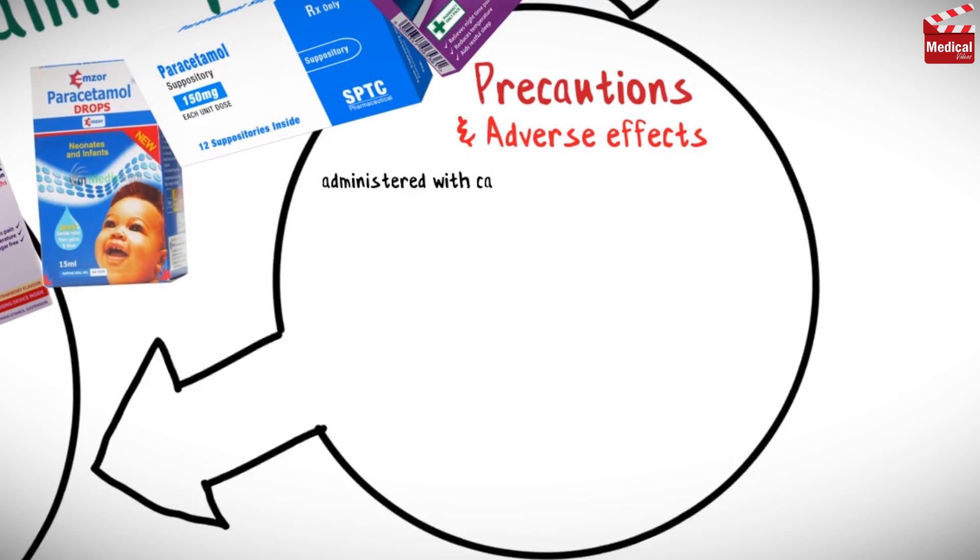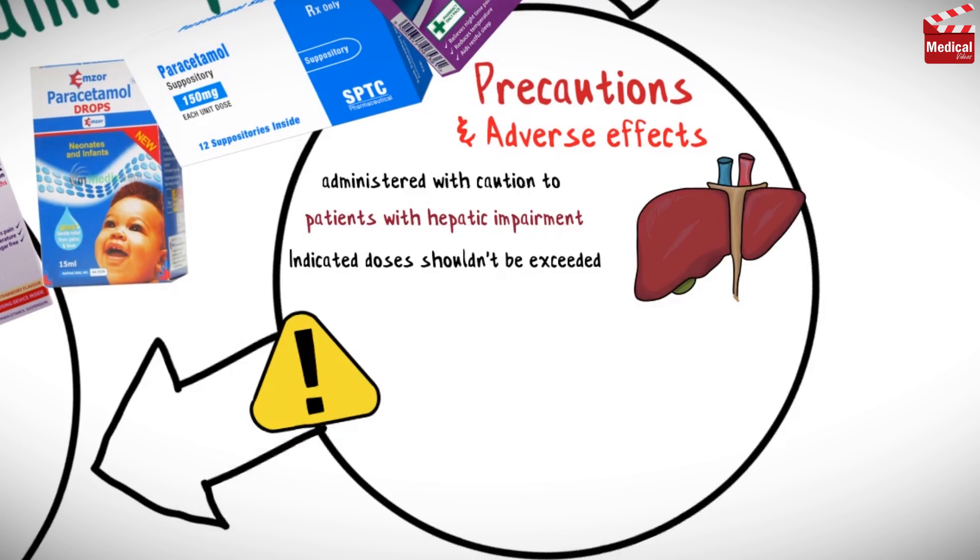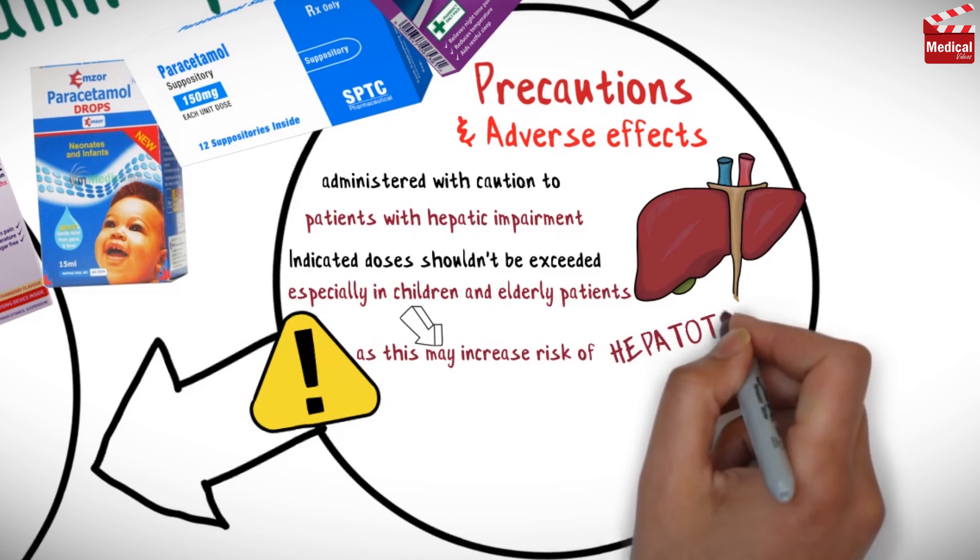Paracetamol should be administered with caution to patients with hepatic impairment. Indicated doses shouldn't be exceeded, especially in children and elderly patients, as this may increase the risk of hepatotoxicity.